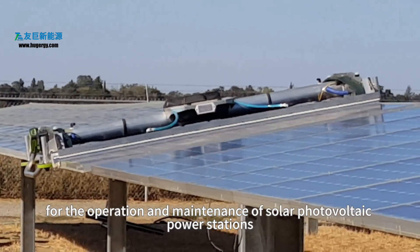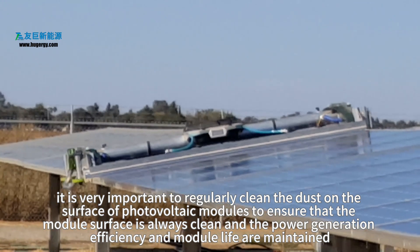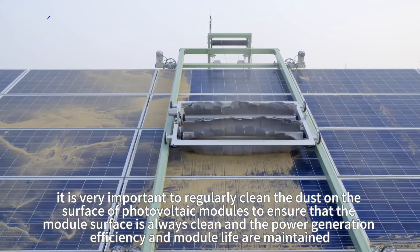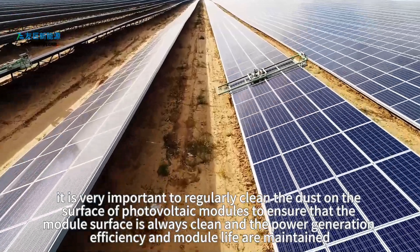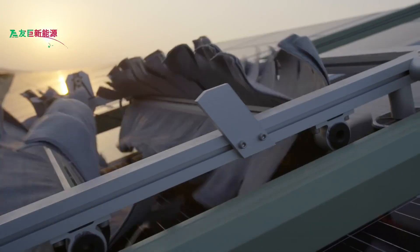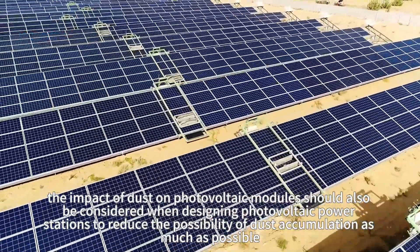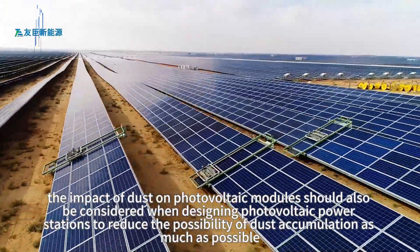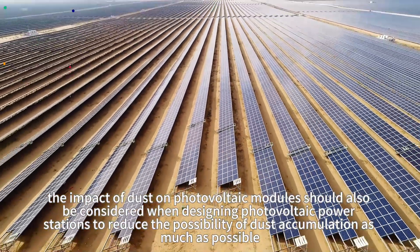Therefore, for the operation and maintenance of solar photovoltaic power stations, it is very important to regularly clean the dust on the surface of photovoltaic modules to ensure the module surface is always clean and that power generation efficiency and module life are maintained. At the same time, the impact of dust should also be considered when designing photovoltaic power stations to reduce the possibility of dust accumulation as much as possible.